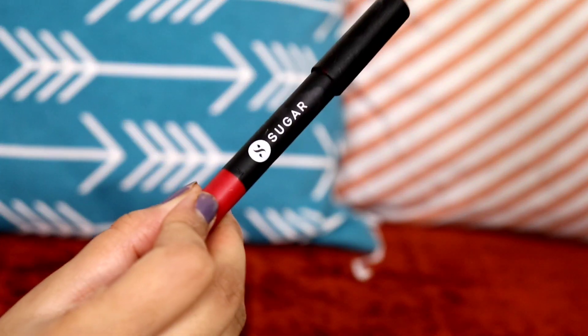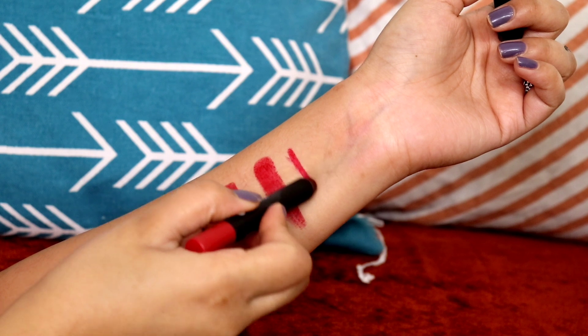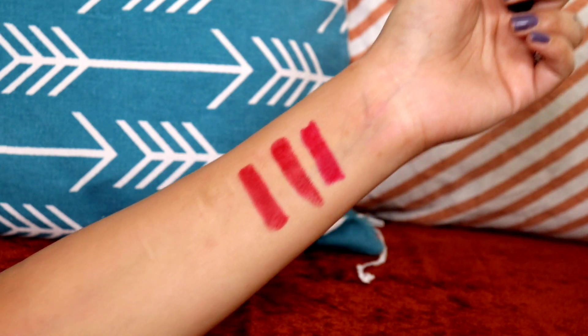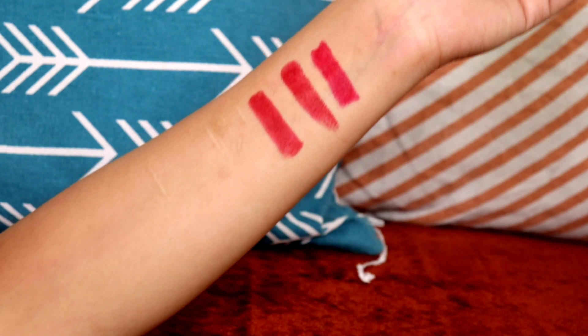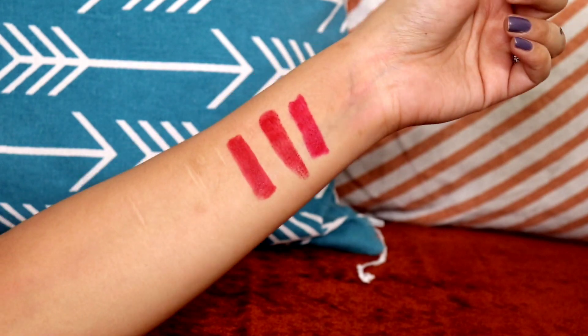I'm sorry guys for not uploading very regularly — I'm not keeping well at all. The Sugar lip crayon in the shade Scarlett O'Hara — the hand swatches will show you what difference there is. That's all about today's video. I will see you in my next one. Till then take care, bye — lots of love, hugs and kisses, and don't forget to subscribe.